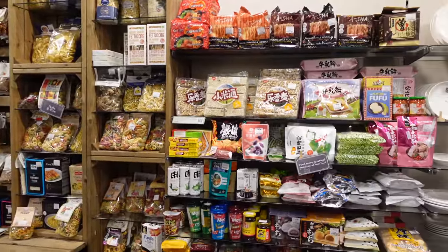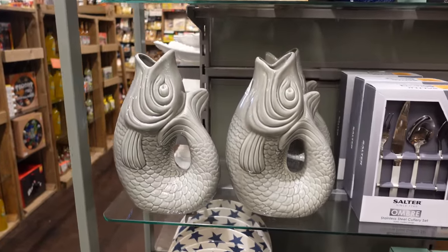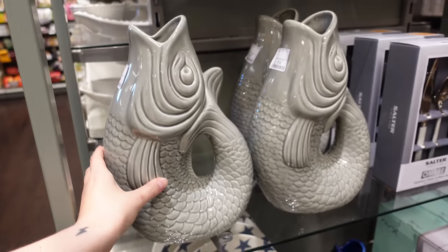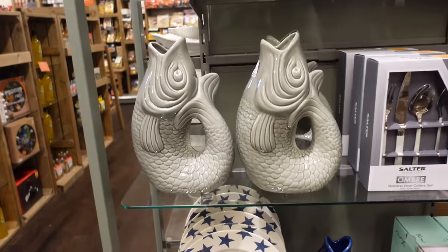Their food section as well is always really interesting — they do loads of different pastas and all sorts. This fish made me laugh a lot. I just imagined it in the shop. I was tempted. They had a different colour in it as well but it just made me laugh.